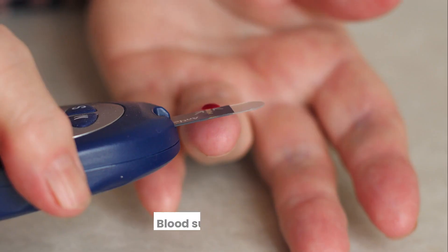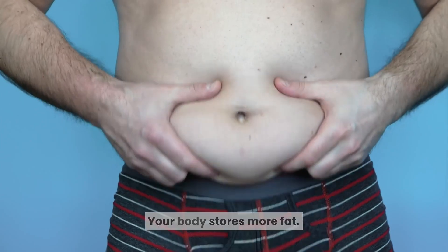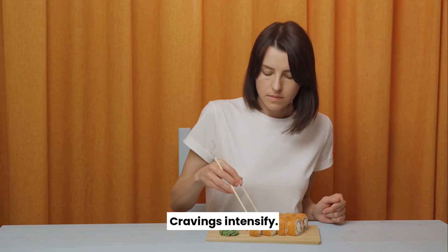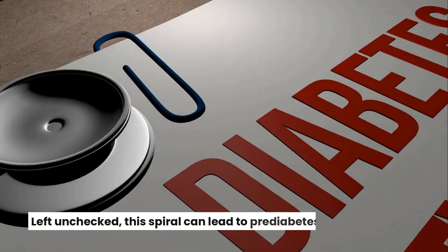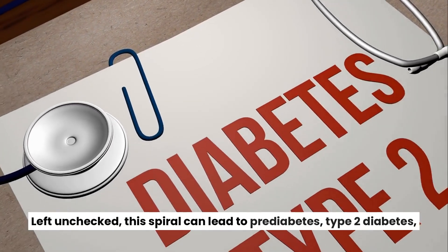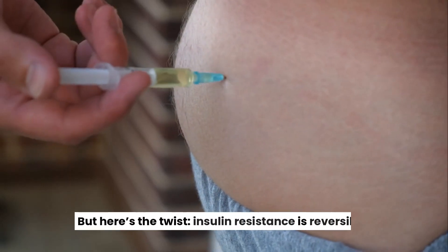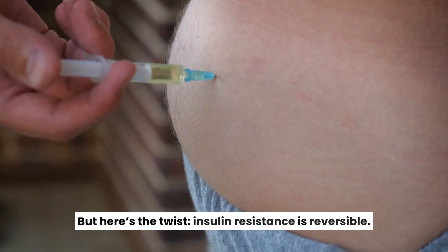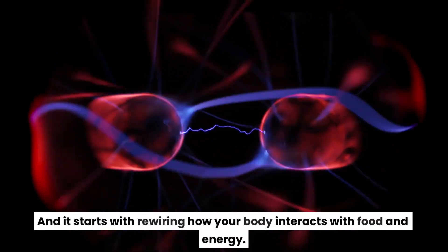That's insulin resistance. The result? Blood sugar stays high, your body stores more fat, cravings intensify, and your energy crashes. Left unchecked, this spiral can lead to pre-diabetes, type 2 diabetes, and long-term weight gain. But here's the twist — insulin resistance is reversible, and it starts with rewiring how your body interacts with food and energy.